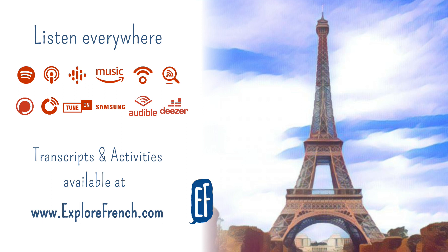Alors, c'est quoi Paris ? C'est un village ? Non. C'est une ville ? Oui, c'est une grande ville. C'est la capitale de la France. Est-ce que vous connaissez Paris ? À Paris, il y a beaucoup de monuments. Et le monument le plus célèbre de Paris, c'est la tour Eiffel. Aujourd'hui, la tour Eiffel est le symbole de Paris.